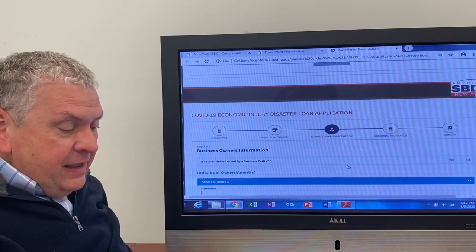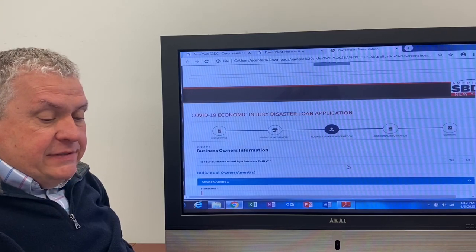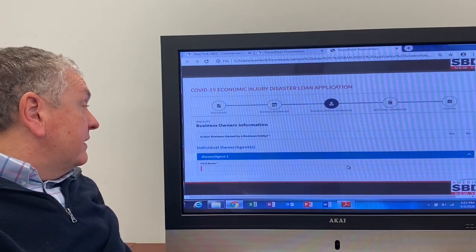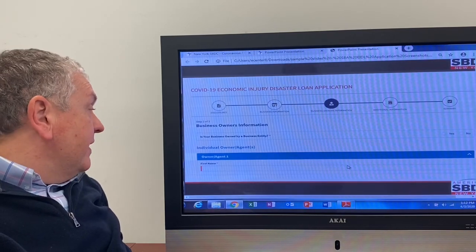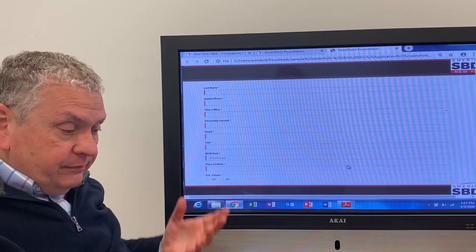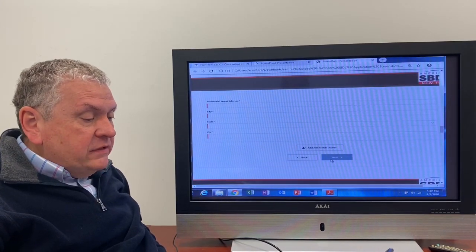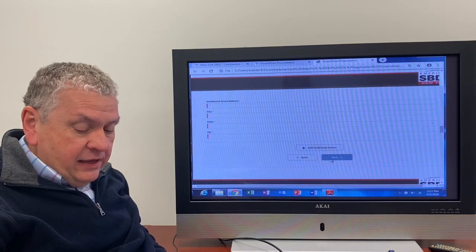Now we're up to page two. It asks: is your business owned by a business entity, is there someone else that owns it? Then it asks for your information as the individual owner, or depending on how your business is structured, an agent of that ownership — first name, last name, mobile phone, title, email, social security number, and things like that. Personal information, including your residential street address as the owner, not the business. And again, you hit next.